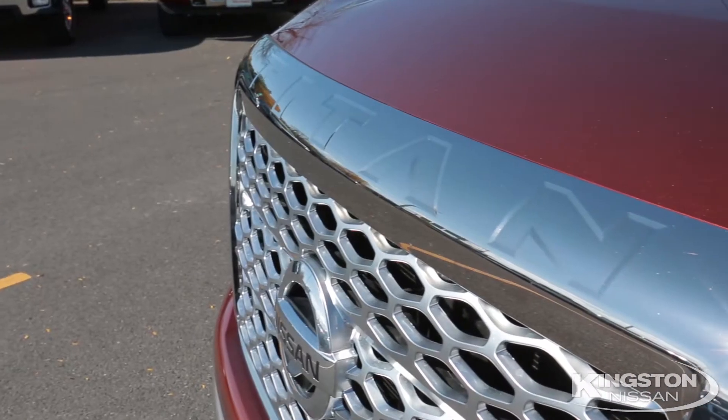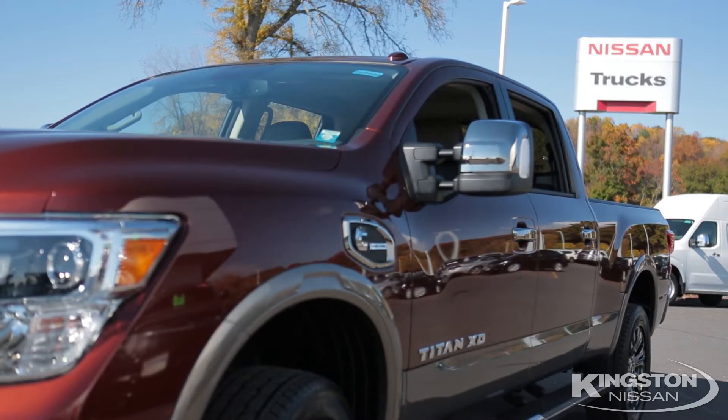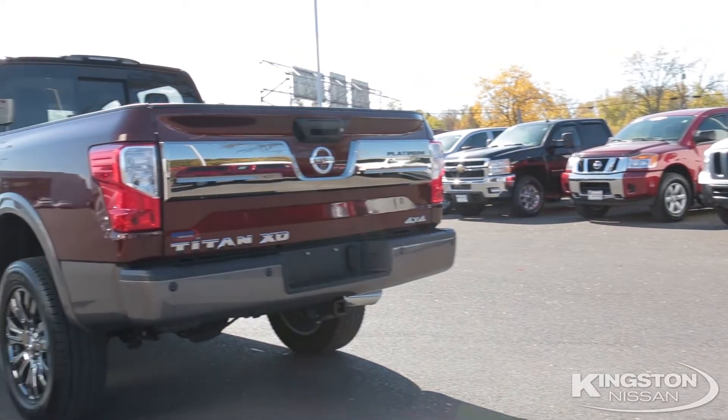Hi, Rob Rolleri, Kingston Nissan, real people, real deals. Today we're going to check out the new 2017 Titan XD, half-ton pickup with three-quarter ton capabilities.